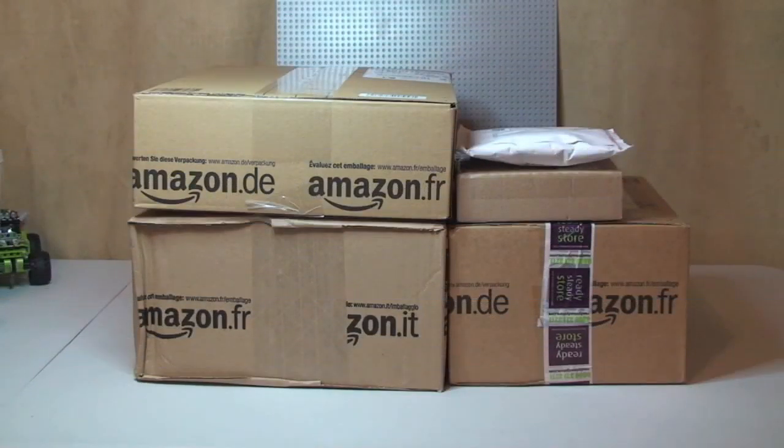Hello YouTube, Destination Lego here, welcome to my latest haul video. Notice I said haul and not Lego haul, because I think this isn't all Lego. I'm not entirely sure, but I'm pretty sure that it's not all Lego.